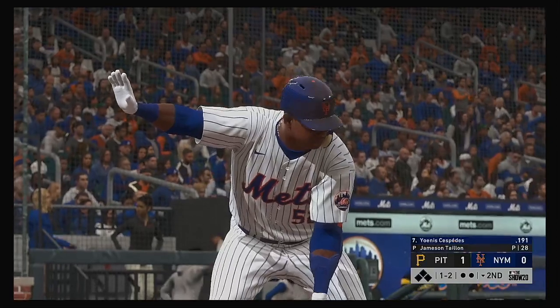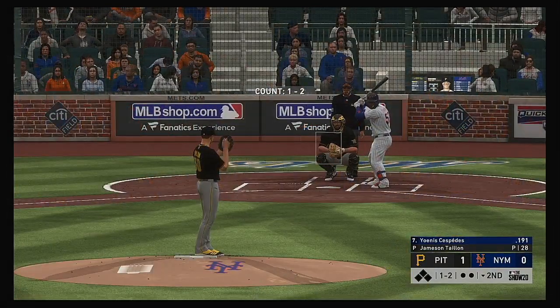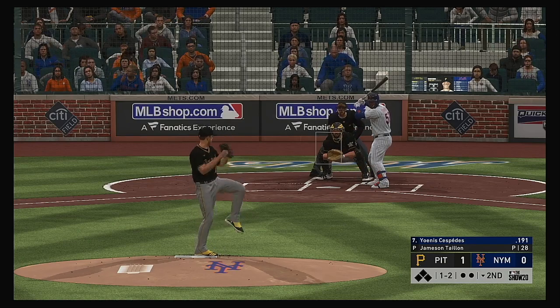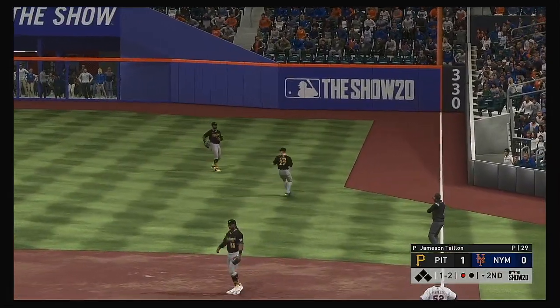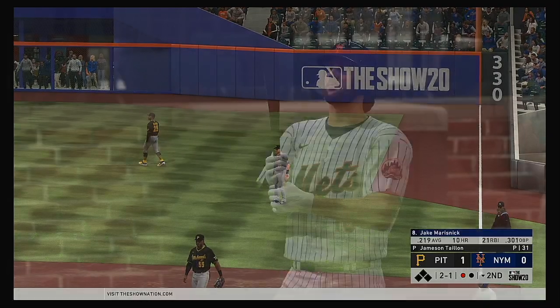The leadoff man is striding in next — he comes into this one just two for 12 in the series to this point. The one-two, softly hit to right — will that get down? Newman onto the grass and he tracks it down. Nice play for the first out.